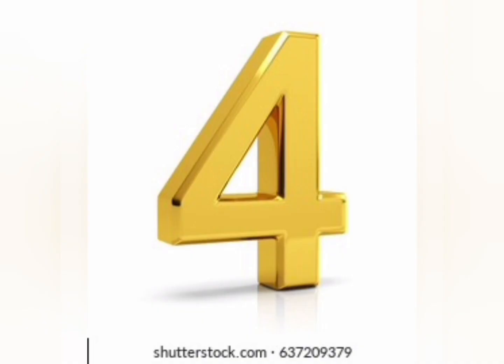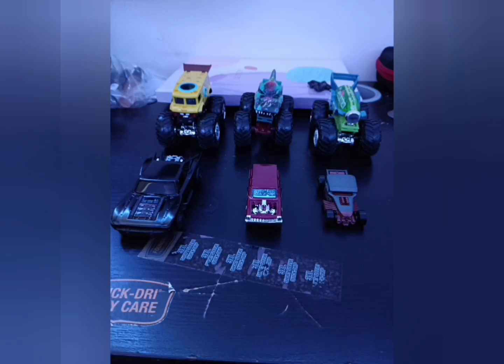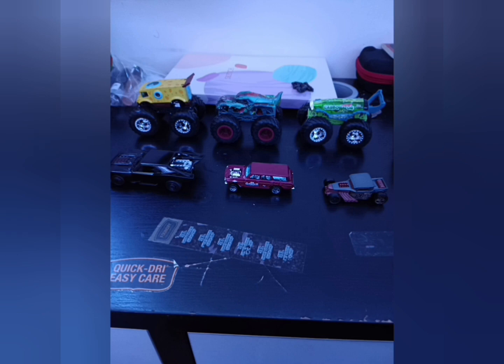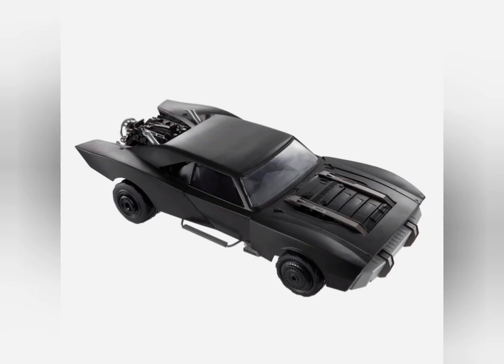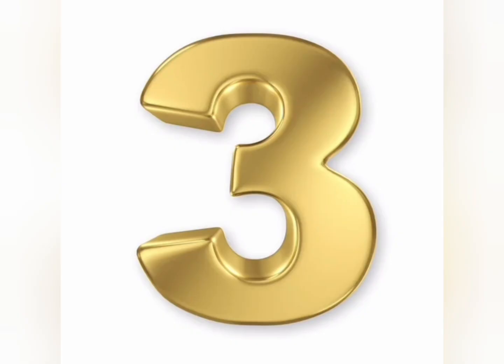Number 4: Hot Wheels Cars and Monster Trucks. They're all very nice — some were in packs. The ones I like are the SpongeBob Monster Truck and the Batmobile Batman Car from the new movie last year.